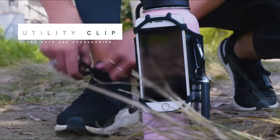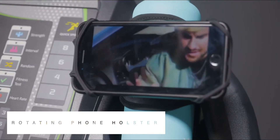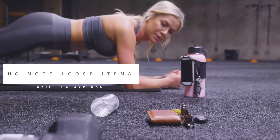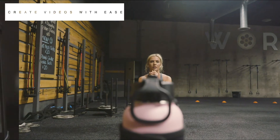With a utility clip for keys and accessories and a rotating phone holster. No more loose items or gym bags. Used to conveniently watch videos or even to create them.